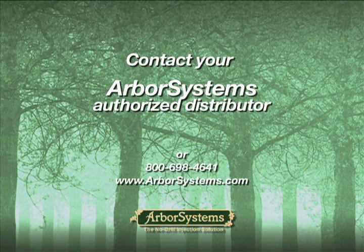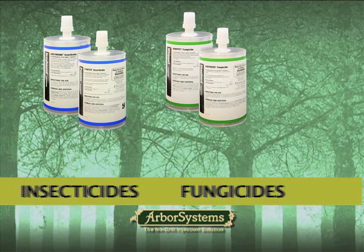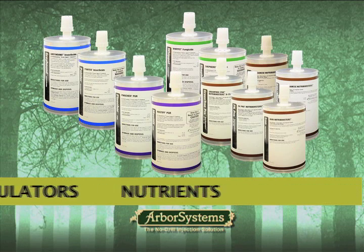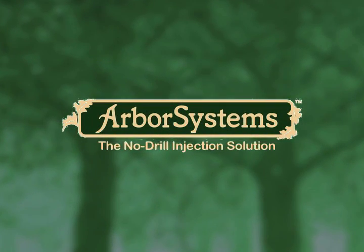Visit ArborSystems.com for more information on Arbor Systems insecticides, fungicides, plant growth regulators and nutrients available for your Wedgle Direct Inject system. Arbor Systems — the no-drill injection solution.